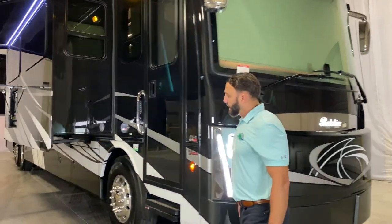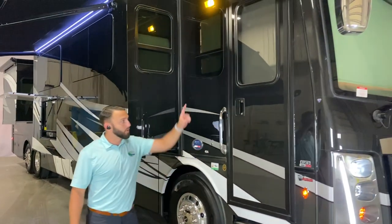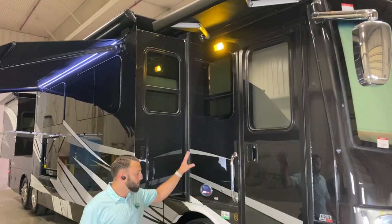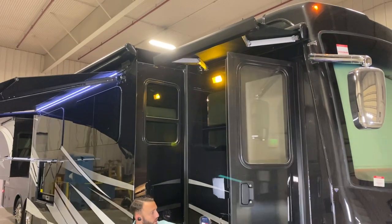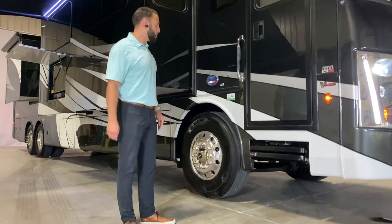Coming around to the side, you're still going to see our typical bus-style mirrors. Your cameras are going to be in the mirrors, so it's good for blind spot awareness — it pops up on that center screen. You have a nice door awning here and a nice awning for your 30-inch entryway, which is a little bit wider, making it easy to get in and out of the unit overall.